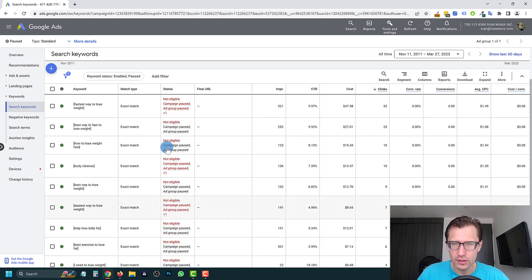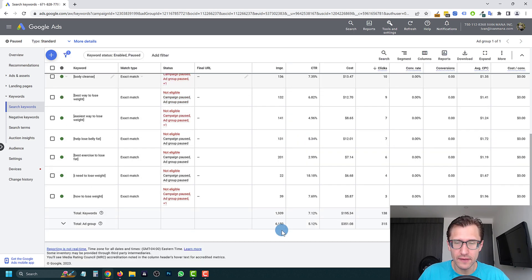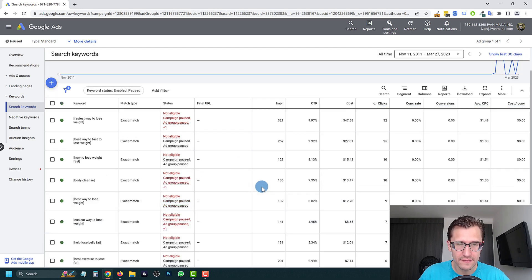Let's look at the keywords — lose weight keywords with a CTR of almost 10 percent, which is amazing. This is a really good CTR for broad keywords like this. By broad I mean the theme of the keywords is broad, not the match type — things like 'how to lose weight,' 'body cleanse.' As opposed to long-tail keywords which are more specific, like 'fastest ways to lose weight.' A CTR of two to six percent is good, so seven percent average is very good.